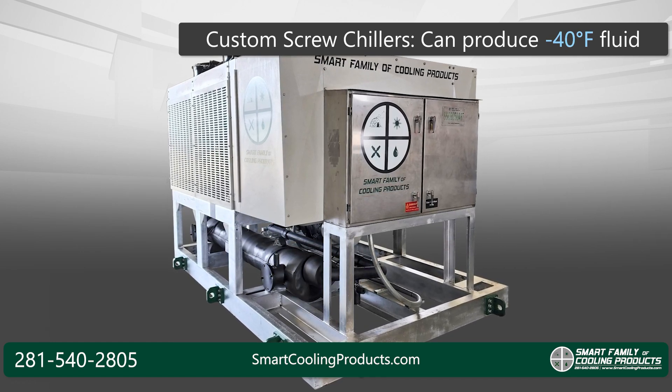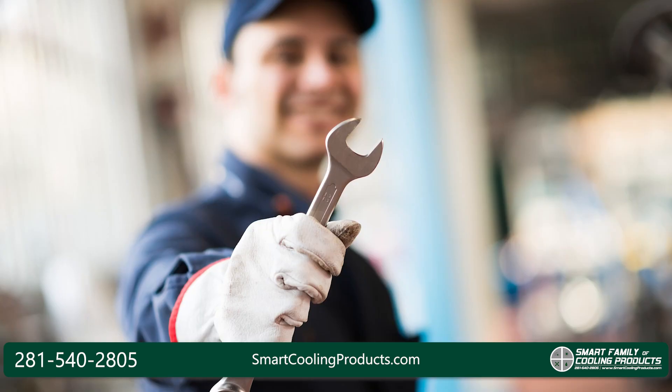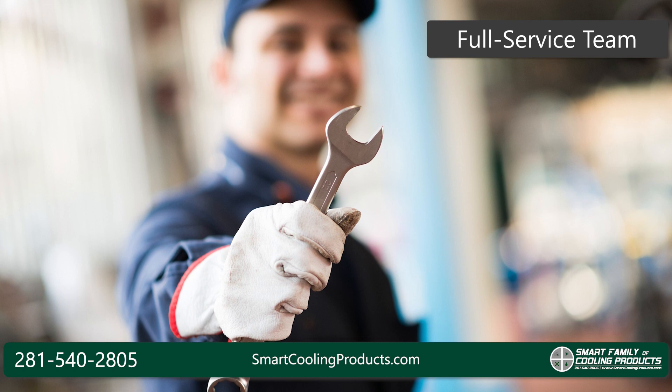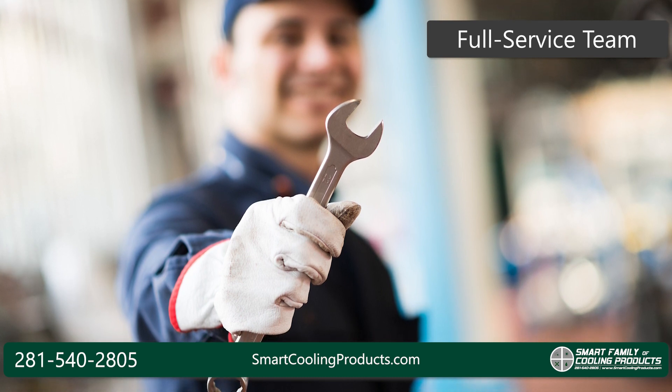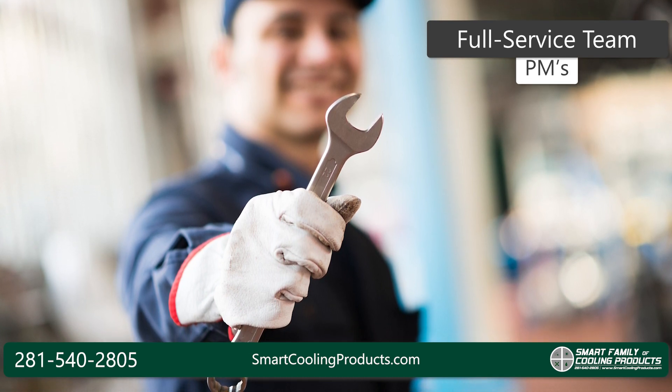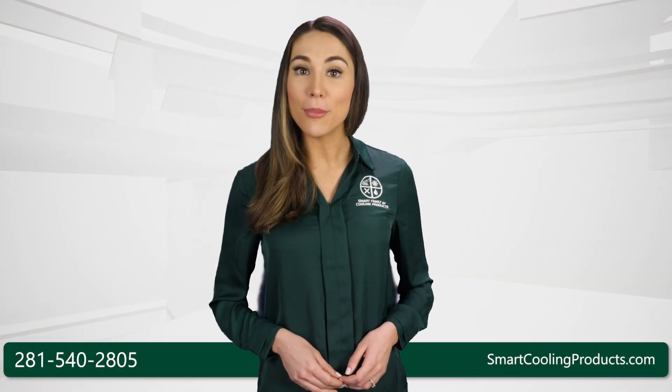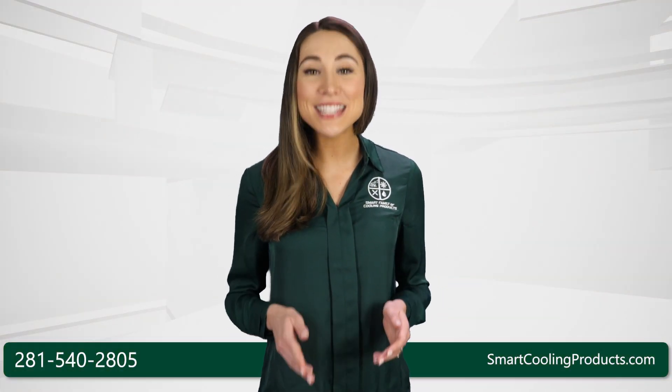And what happens once your units get out into the field? Smart Family has a full-service team to help your company keep your units running in peak condition. Our experienced team is available to help with PMs, startups, or emergency service. No matter what kind of cooling problem you may have, Smart Family is here to help you.